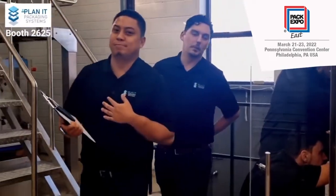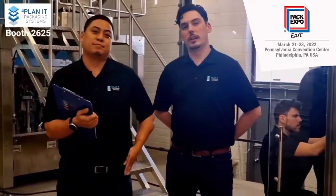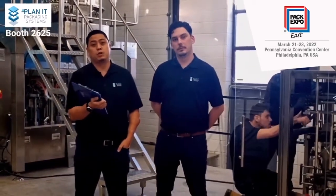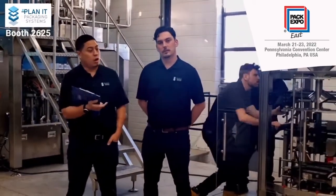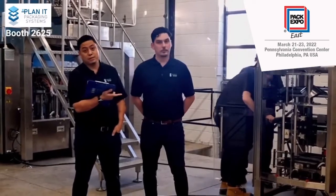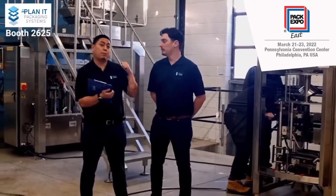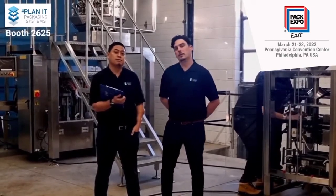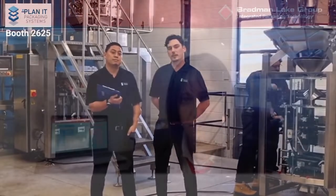Hey, I'm John. I'm Joe. And we're from Planet Packaging. Planet Packaging offers full turnkey automation machinery solutions. We're going to be at the PAC-EXPO show March 21st to the 23rd. Our Mars Vertical Form Fill and Seal Compact System as well as our Neptune Roto Bagger Pre-Made Pouch System are just two of the machines we're going to be demoing at our booth. We'll be in booth 2625. Be sure to come visit.